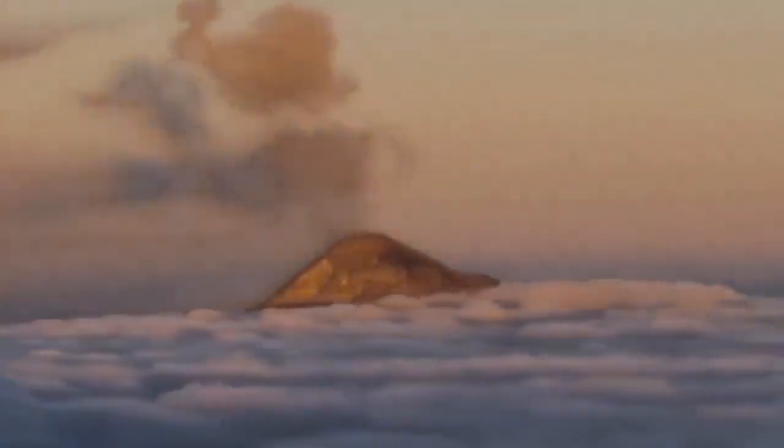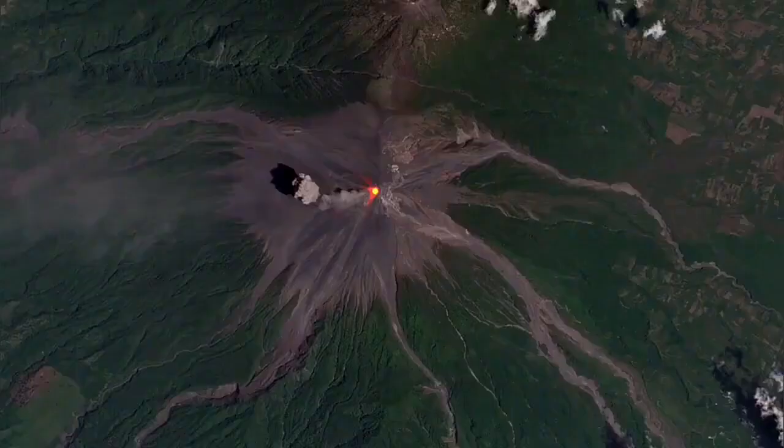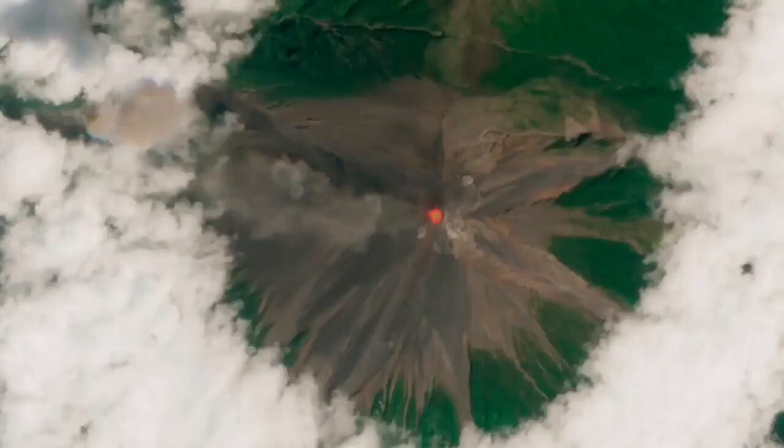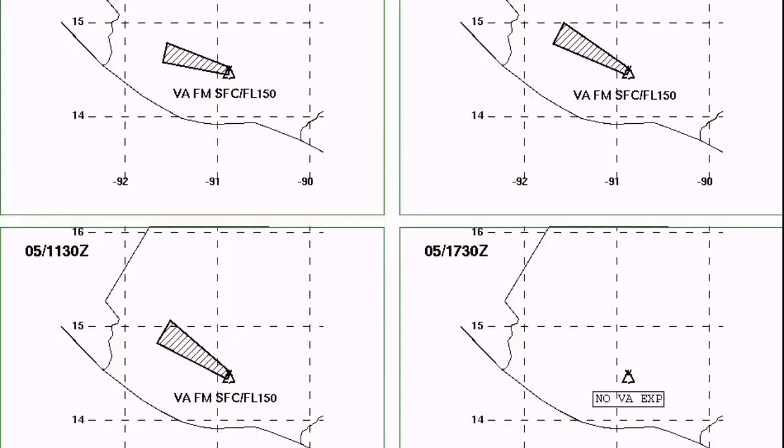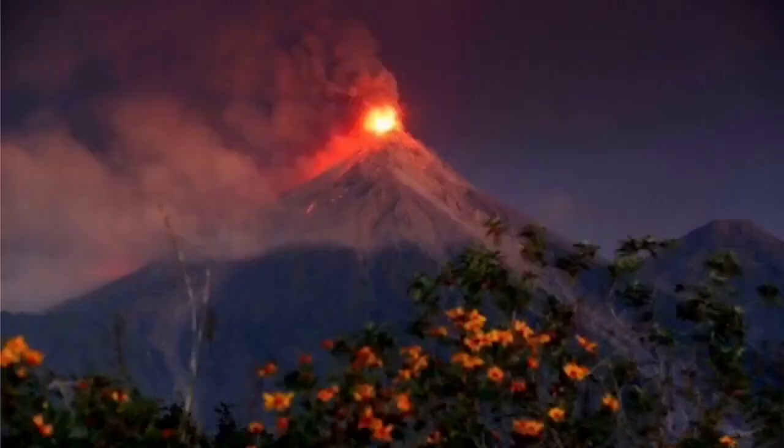The volcano is so high it goes above all of that. In the rare moments when we can see the whole area clearly, you can see the landscape is shaped by these continuous daily eruptions. The ash plume goes usually toward the west, toward the Pacific Ocean, following the prevailing winds.